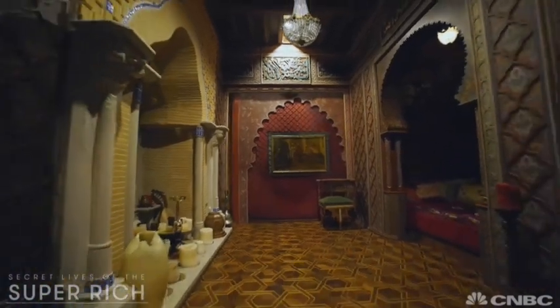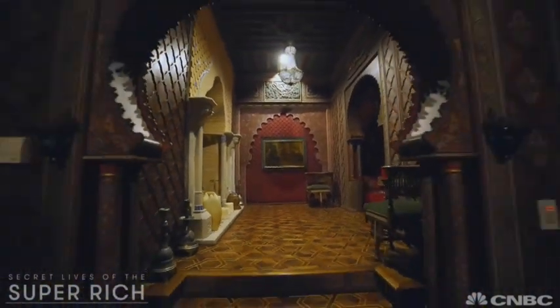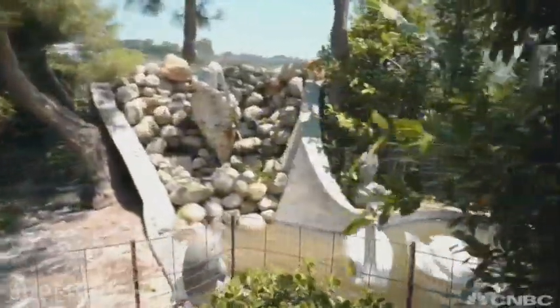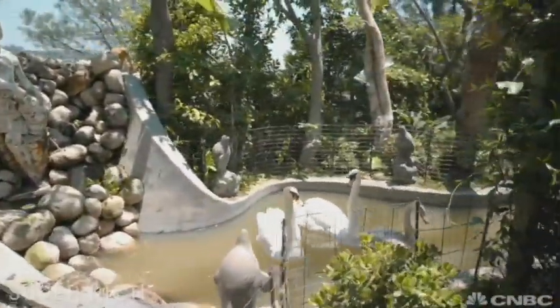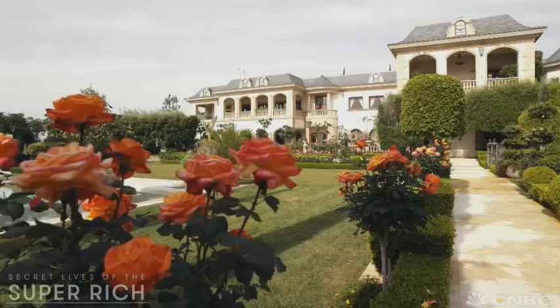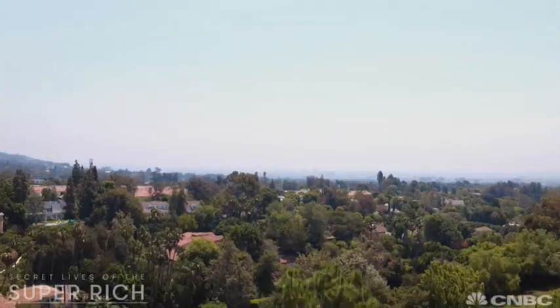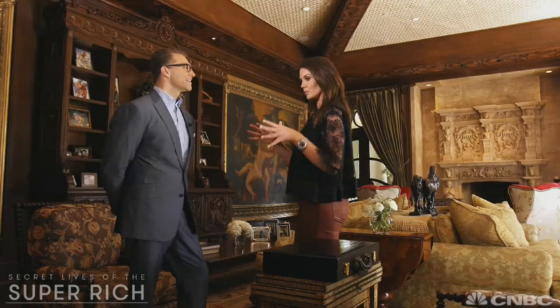Of course if the secret room is occupied, you can always unwind on the estate's pristine grounds. Past the winding gardens and swan-filled ponds is the breathtaking backyard where the pool looks out to the sweeping views of Beverly Hills and beyond. That's what makes this estate really extraordinary — because you have this whole world charm on top of the city. It's one of a kind.